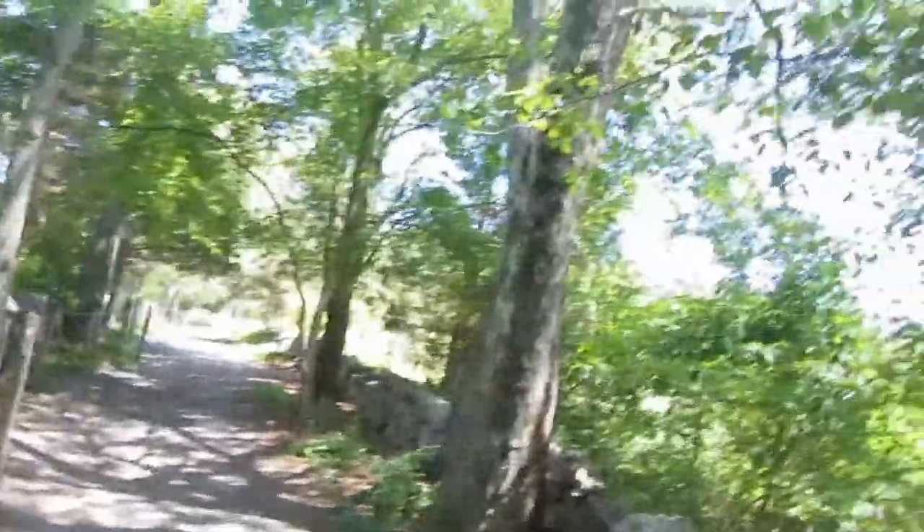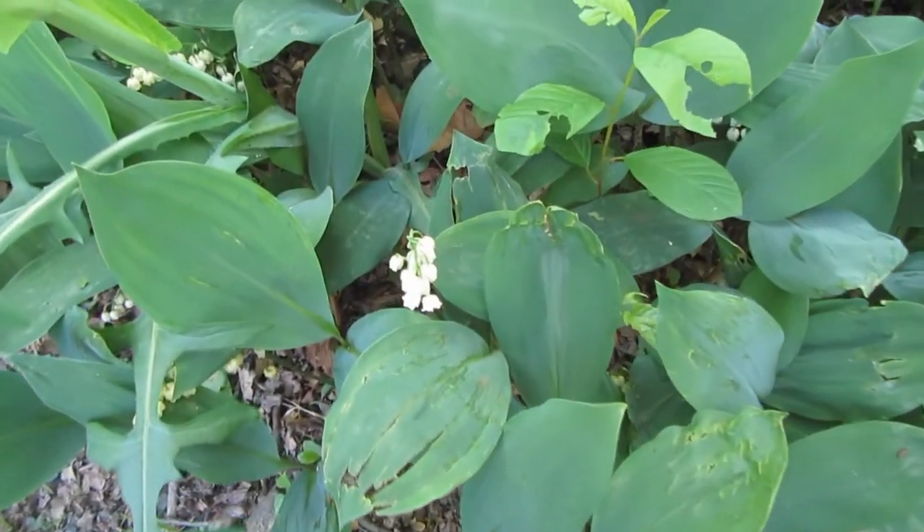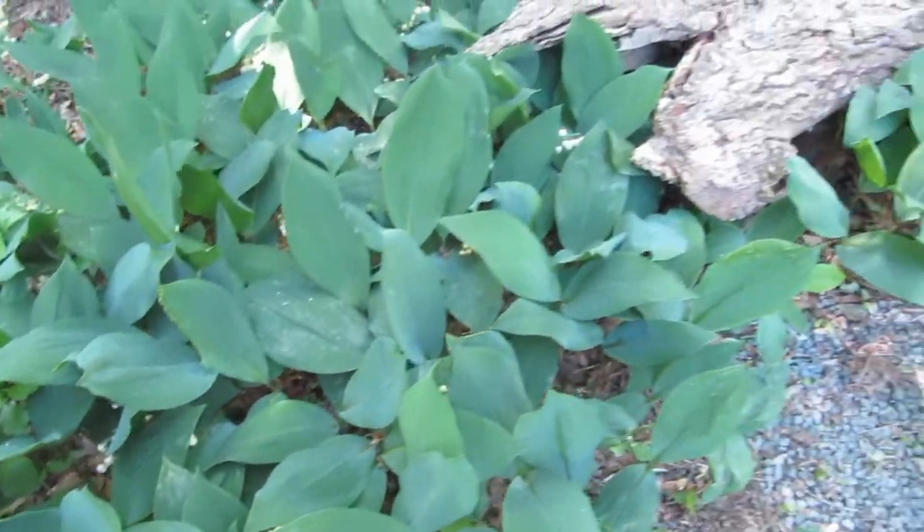I just saw my first dragonfly of the season — I love dragonflies. Look at this lily of the valley! They smell so beautiful. There's tons of them here. Beautiful.